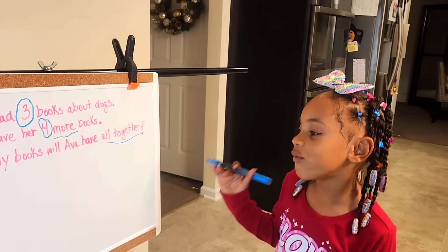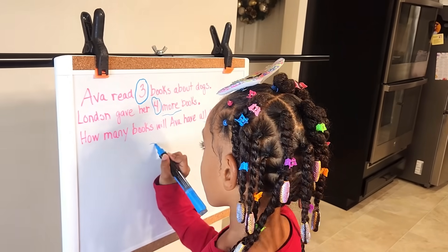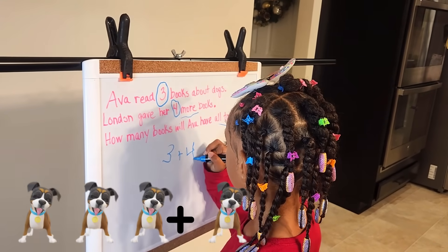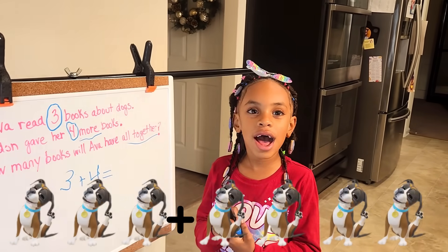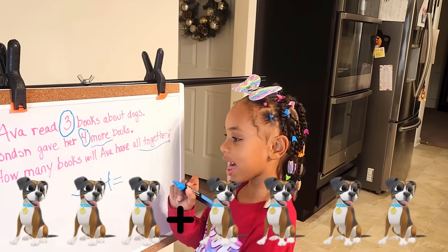Now I'm going to write the equation. Three plus four equals. We do not know how much it equals, so we put our X.